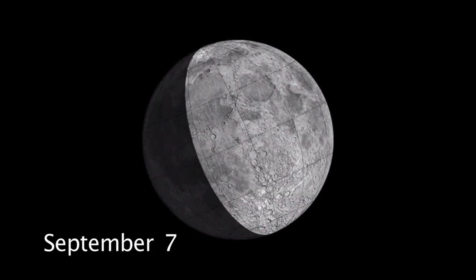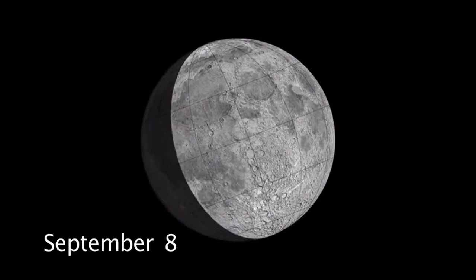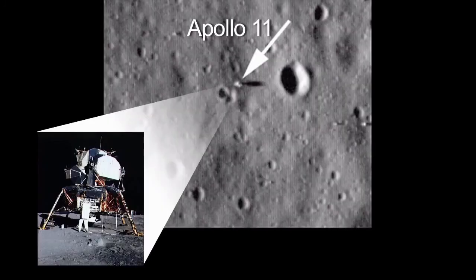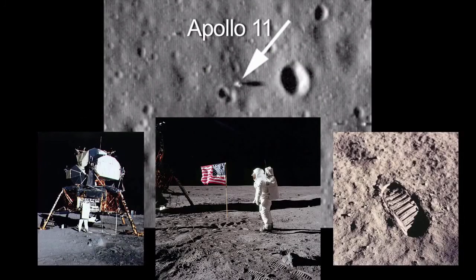The moon is easily visible in everyone's night sky in the first part of September. Look for the areas where all six of the Apollo missions landed on the moon. You won't see the landers, flag, or footprints, but it's fun and easy to see these historic areas with your own eyes or with binoculars.